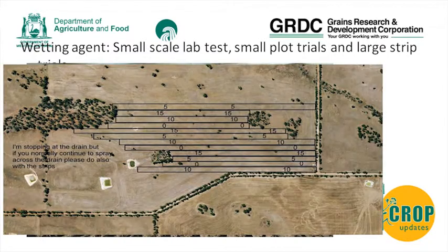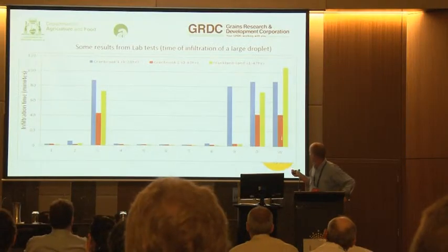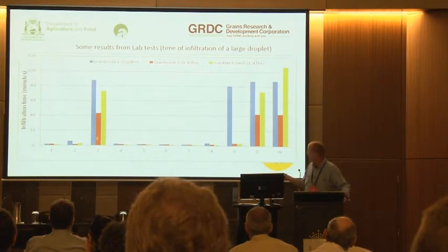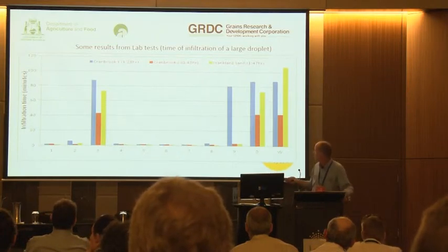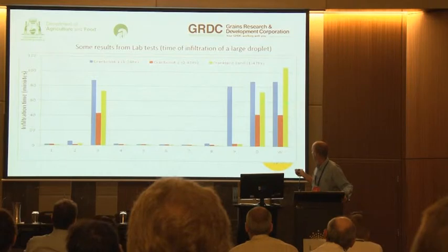We also had larger plot trials conducted around the country with different rates of a particular wetting agent across whole paddocks. In the lab test results, without mentioning brand names, number three didn't perform well at all. We also had a straight detergent from the supermarket and water as controls. That particular wetting agent didn't do much better than straight water. The others had fairly rapid infiltration - this is the time it takes for a droplet to infiltrate the dish.